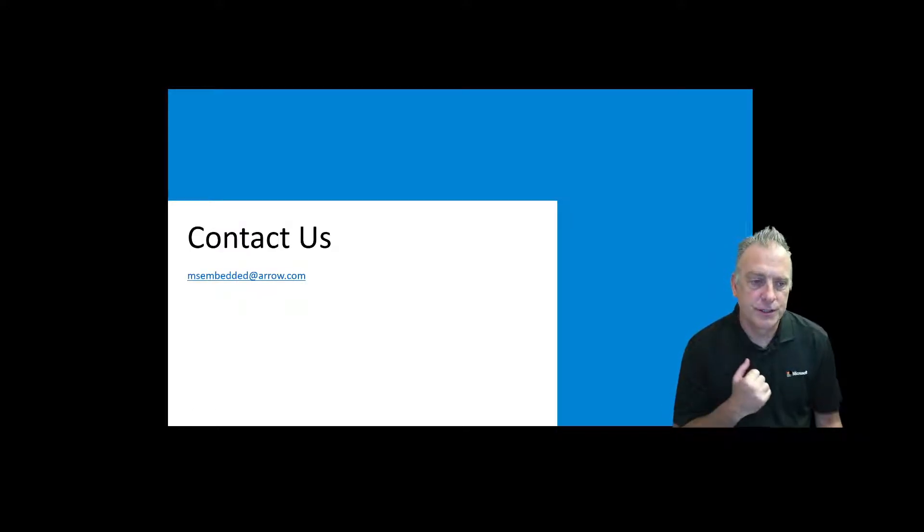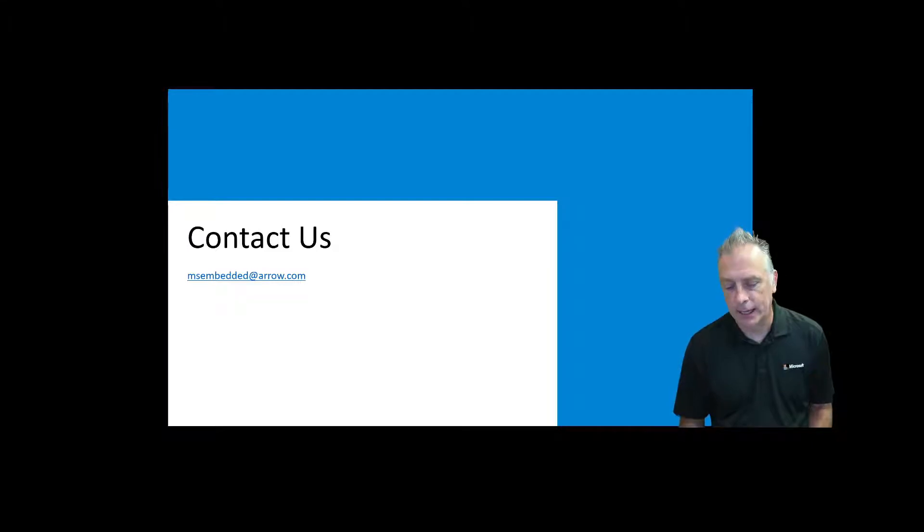You can always reach us here at Aero at msembedded@aero.com. With that, I want to thank you guys for watching.